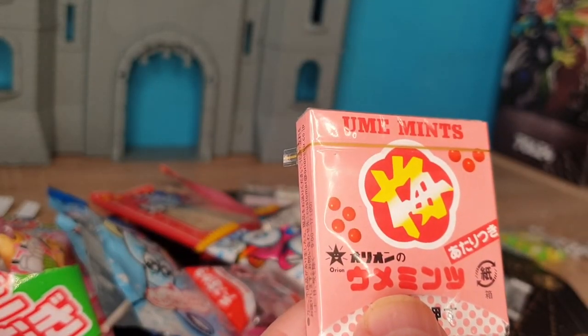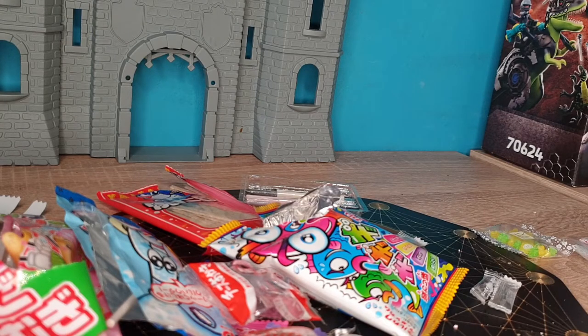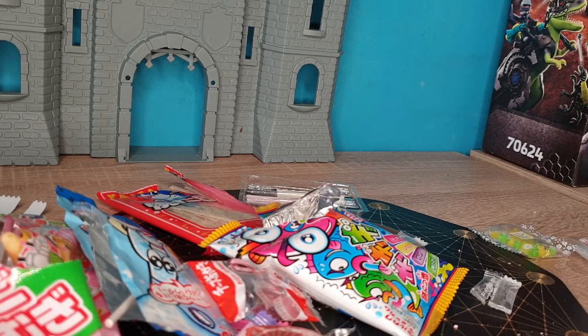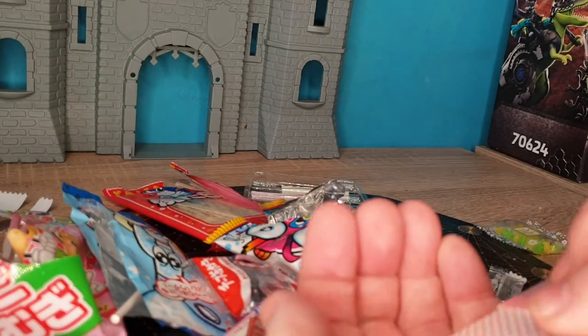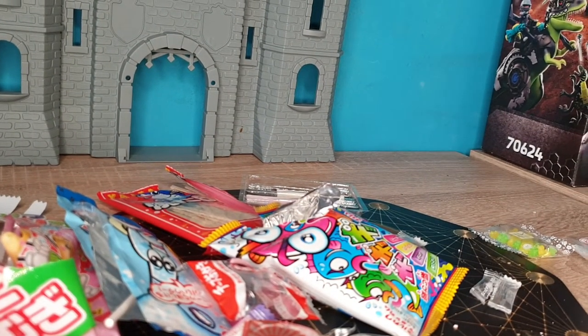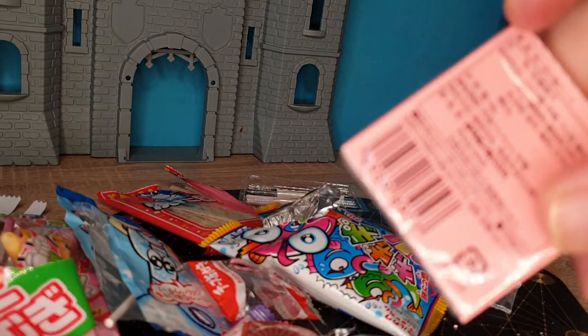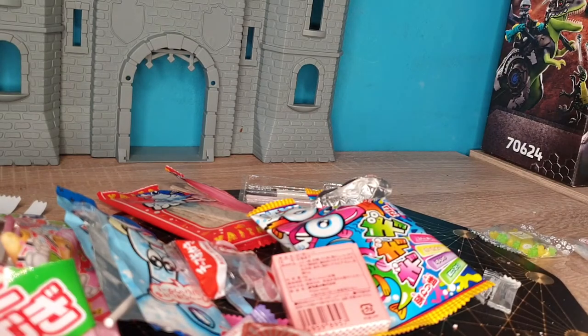Here's a box of mints — plum flavored. It says mints on here but it says plum flavored. You take the top off and pull it up. That's kind of cute — it's got a little hole where you can put that in your hand. And it does taste very sweet. It has a little bit of a plum flavor to it.